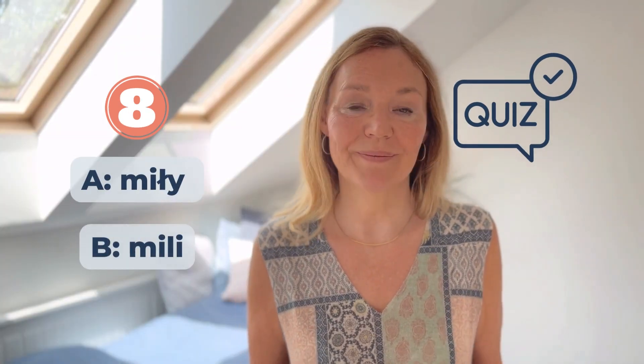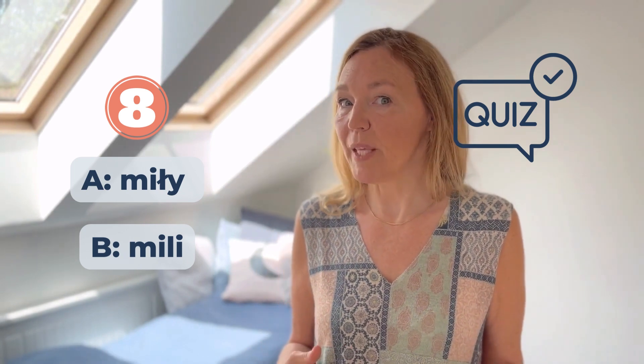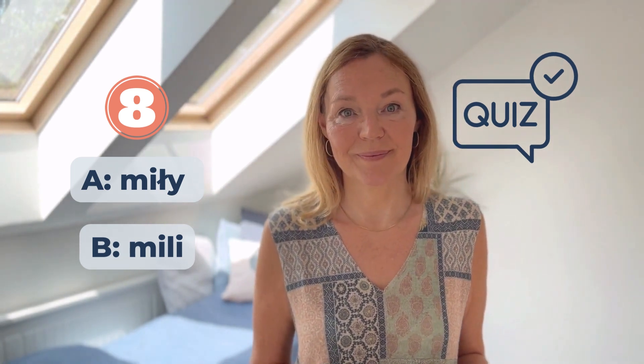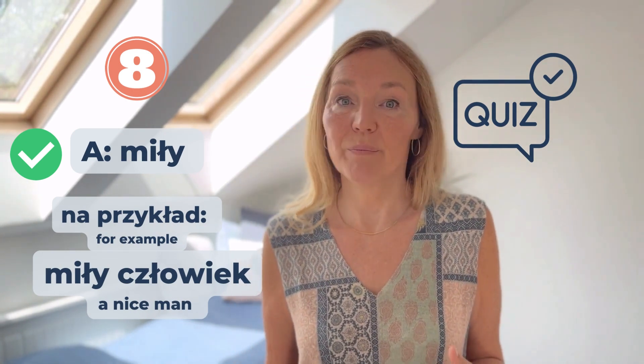Numer osiem: Miły, Miły, Miły. Na przykład, Miły człowiek, Miły człowiek.